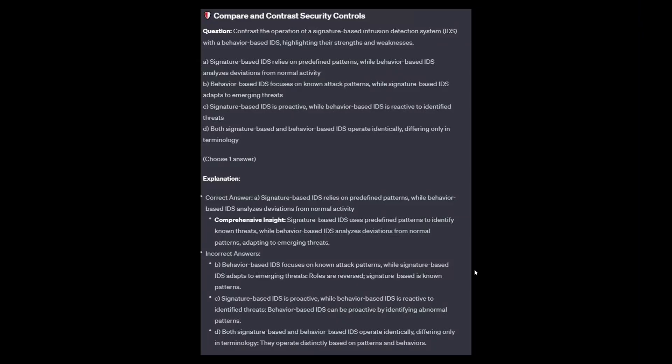The correct answer is A: Signature-based IDS relies on predefined patterns while behavior-based IDS analyzes deviations from normal activity. Signature-based IDS uses predefined patterns to identify known threats, while behavior-based IDS analyzes deviations from normal patterns, adapting to emerging threats.